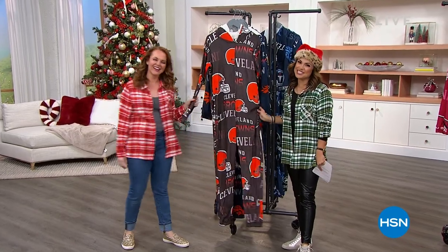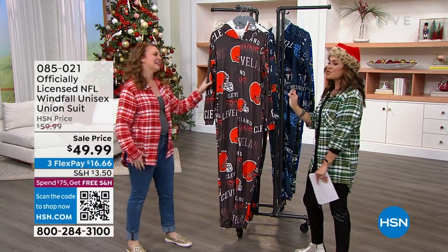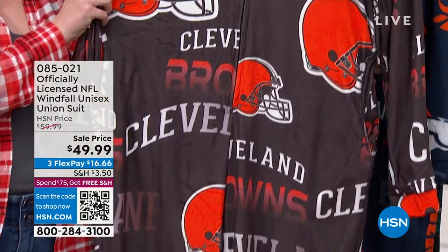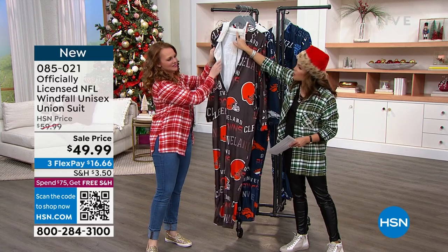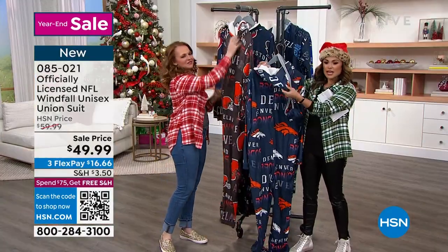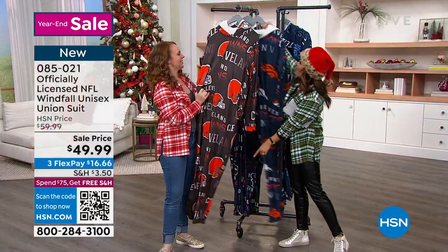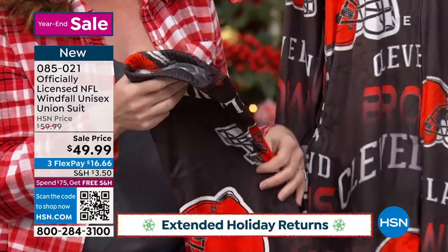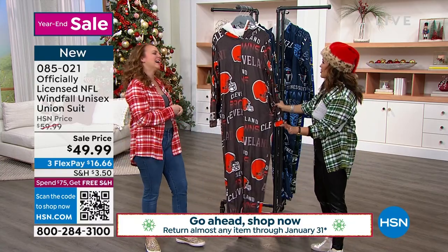You know you want an NFL onesie, right? Welcome back. This is a perfect example of why we love shopping NFL at HSN. This is an officially licensed NFL — we call it a union suit. It is a grown onesie. It is the softest plush, with a super soft brushed microfiber inside, a hood with faux sherpa. It comes with a drawstring bag and is usually $59.99, so it's $10 off on sale — three FlexPay. There are no slippers on the bottom; it's elasticized so you can wear regular shoes or slippers with this.